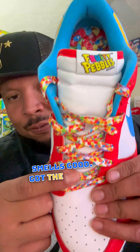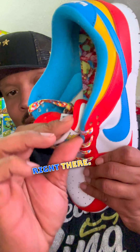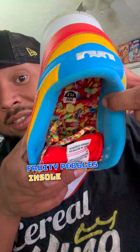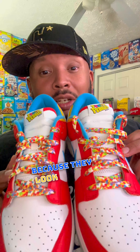Smells good. Got the Fruity Pebble laces, and the Fruity Pebbles branding logo right there. Nothing really on the tongue, just the normal words. These are an 11 and a half, and then the Fruity Pebbles insole inside. They did come with white and purple laces as well.